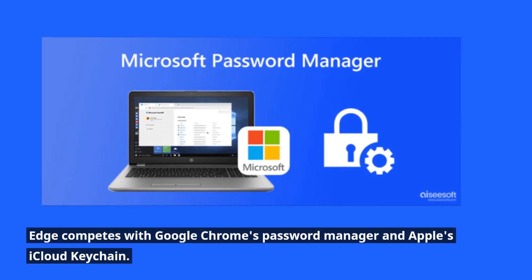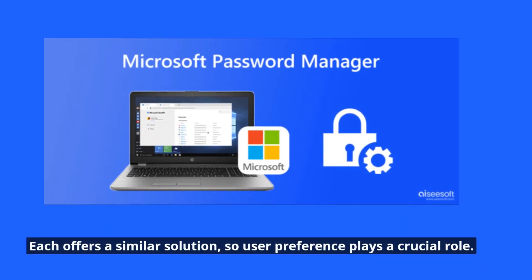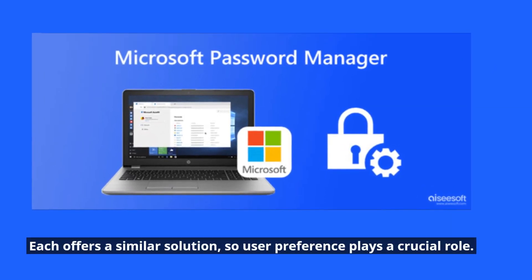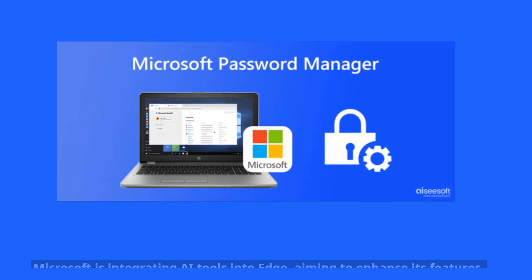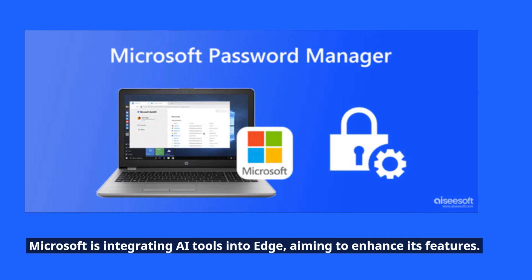Edge competes with Google Chrome's password manager and Apple's iCloud Keychain. Each offers a similar solution, so user preference plays a crucial role. Microsoft is also integrating AI tools into Edge, aiming to enhance its features.